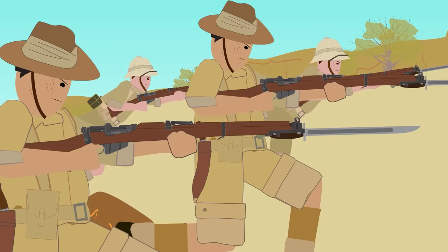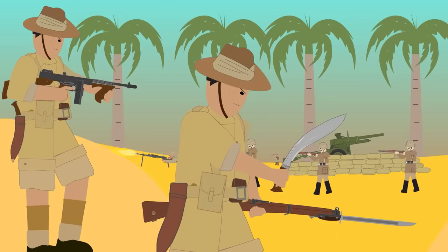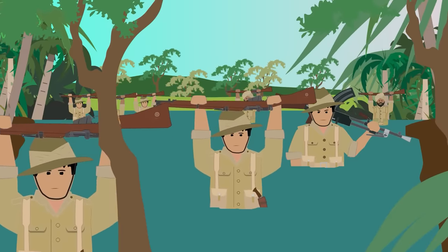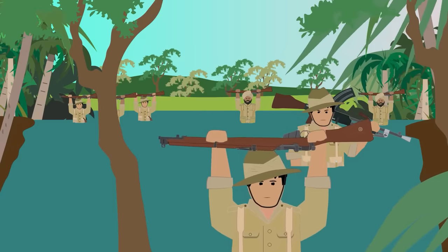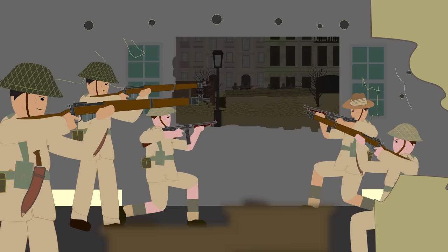Being part of the British Indian Army in the first years of the war, the Gurkhas were deployed to the British Middle East territories such as Iraq and Syria, and to Northern Africa, where they fought against the Axis forces. After December 9th, when the United Kingdom declared war on Japan, the Indian Army and Gurkhas were engaged on a higher scale, primarily to protect Malaya from the Japanese. They would go on to fight in Italy, Greece, Singapore, India, and Burma.